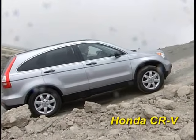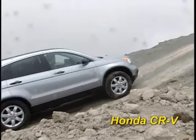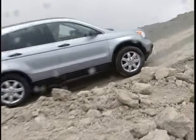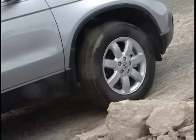The Honda CR-V, with its optional real-time four-wheel drive, is a strong competitor for the Forester. But, as we've seen with the others, the CR-V's all-wheel drive system doesn't give it enough capability for this challenge.